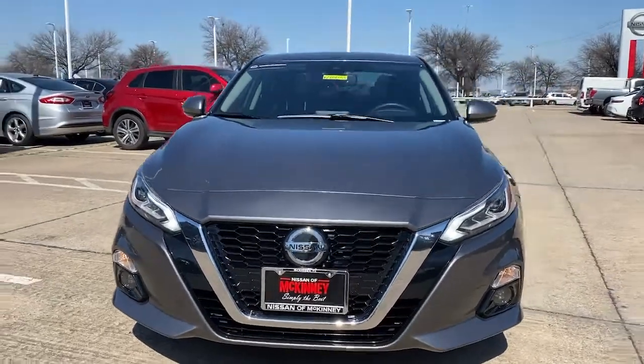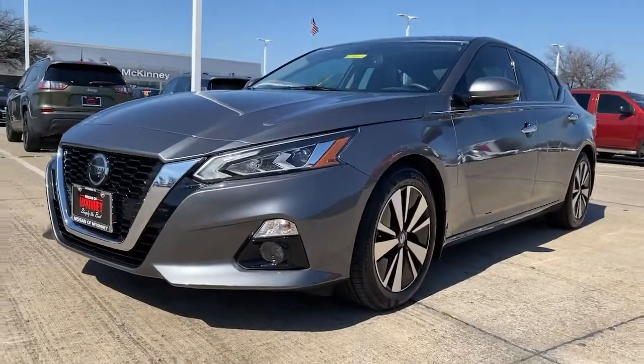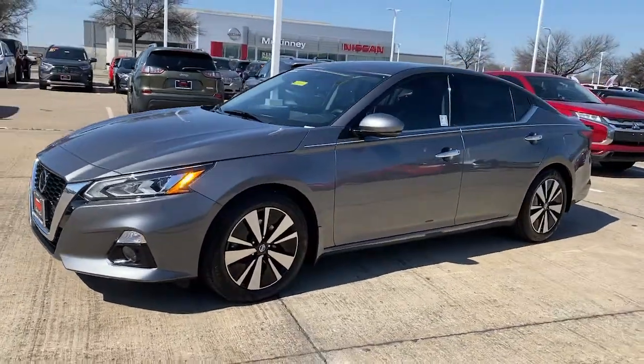Get into the 2019 Nissan Altima. With less than 30,000 miles on the odometer, this vehicle provides excellent value.